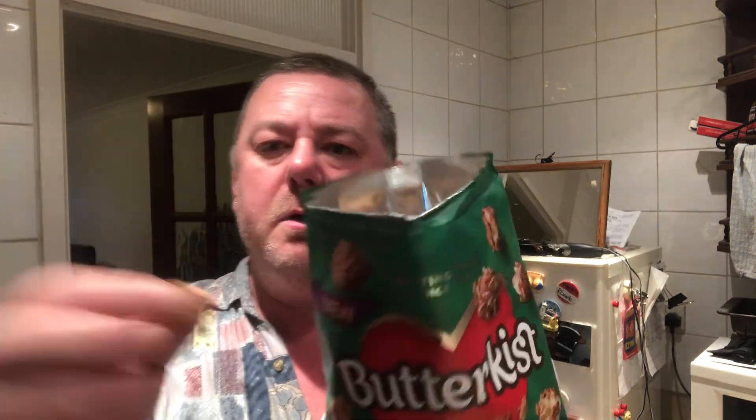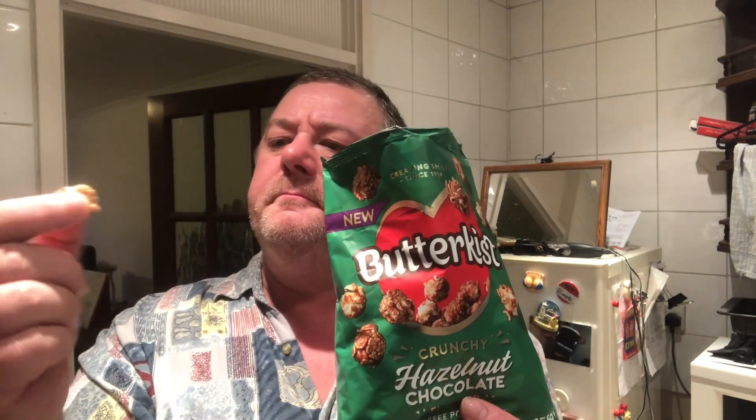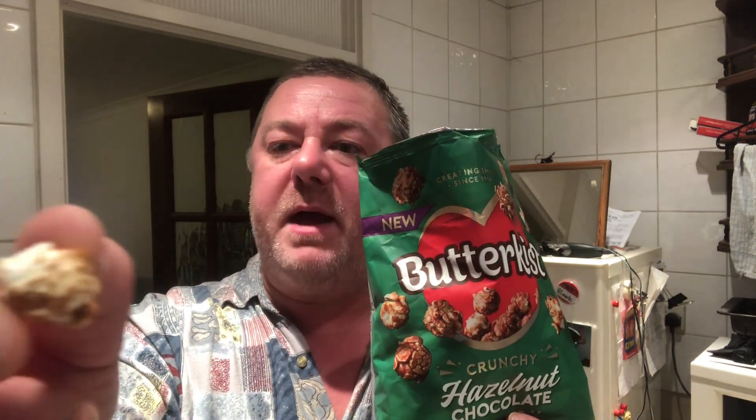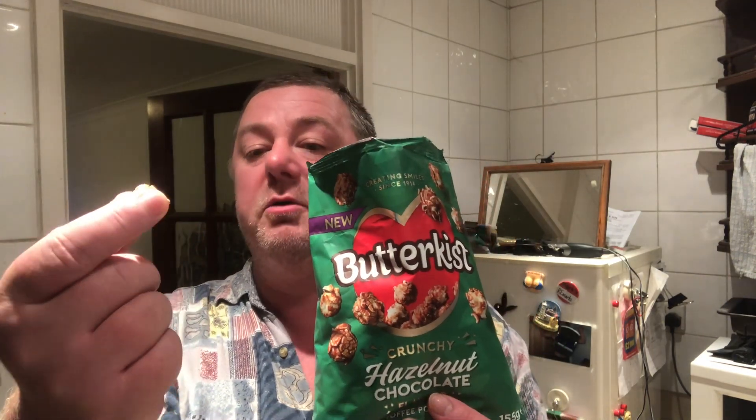Let's open that with a thumbnail. Okay, so there you go. Nice colour. First impression, looking at all the popcorn in here — there are a lot of bare patches. They're not completely covered with toffee or chocolate.